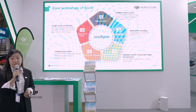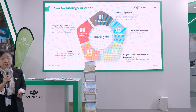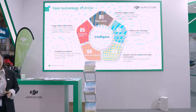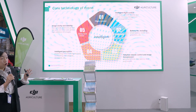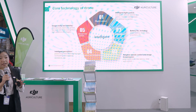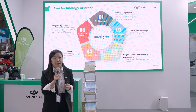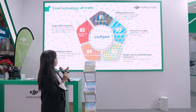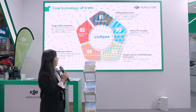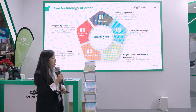I want to first introduce the technology of the drones. We have five different core technologies. The first is the flight controller, which is the main brain that can make the drone hover and provide attitude stability.